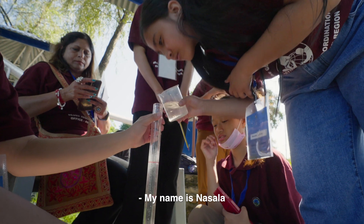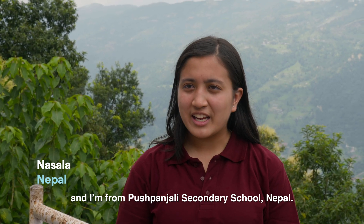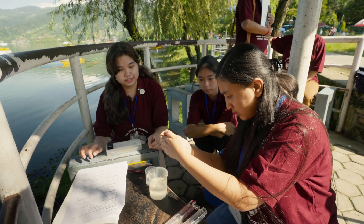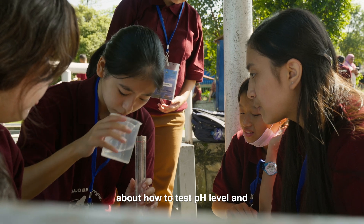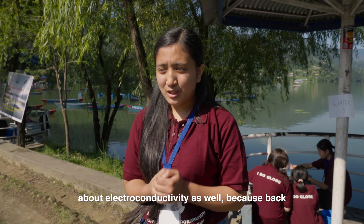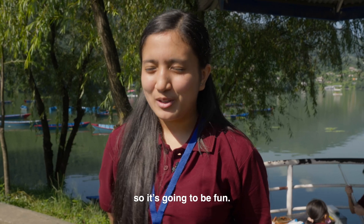My name is Naslala K, and I am 15 years old, and I'm from Puspanjil Secondary School, Nepal. We're going to learn about hydrology, about how to test the beach level, and about electroconductivity as well, because back in our school we never did electroconductivity, so it's going to be fun.